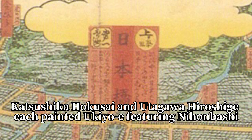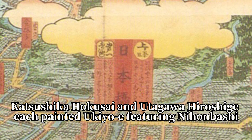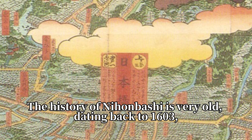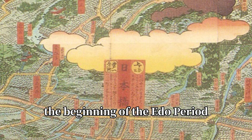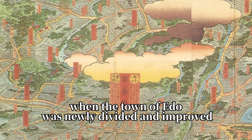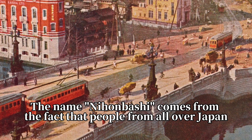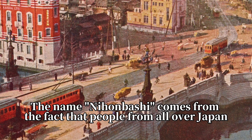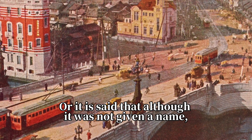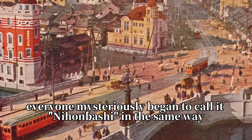Katsushika Hokusai and Utagawa Hiroshige each painted ukiyo-e featuring Nihonbashi. The history of Nihonbashi is very old, dating back to 1603, the beginning of the Edo period. It is said that the bridge was built when the town of Edo was newly divided and improved. The name Nihonbashi comes from the fact that people from all over Japan gathered to build the bridge, or it is said that although it was not given a name, everyone mysteriously began to call it Nihonbashi.